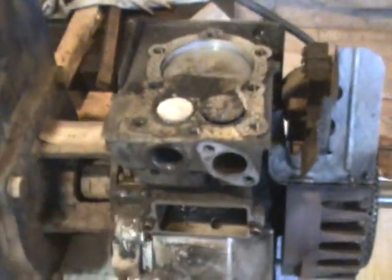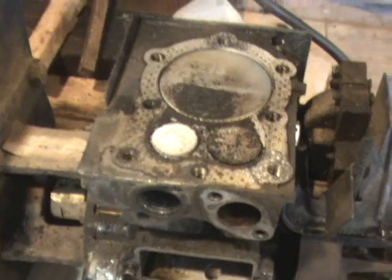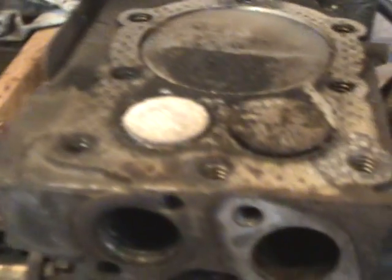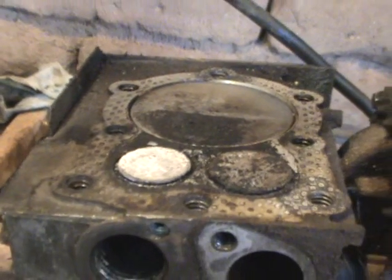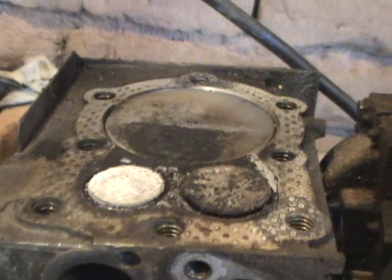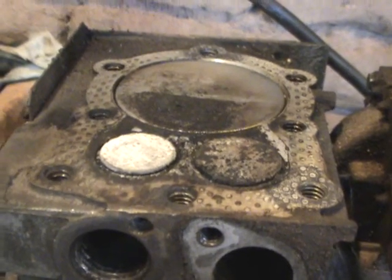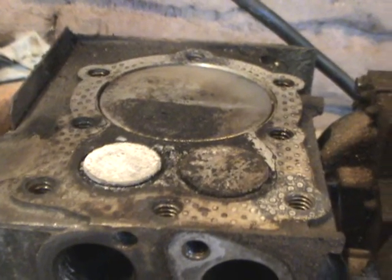From what I can tell the head gasket is fine, but the valves are not closing quite enough. There's a point where both valves have a crack underneath them where gases can get in and out among each other.